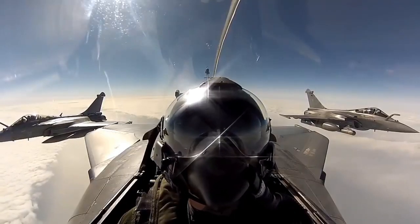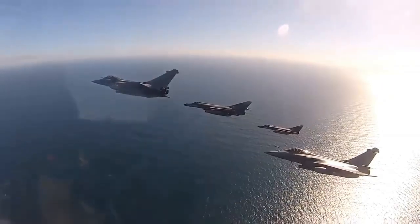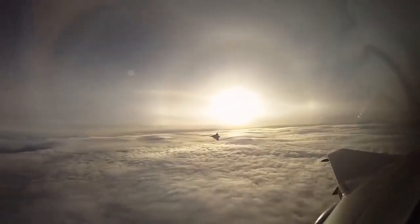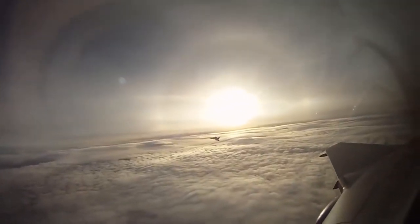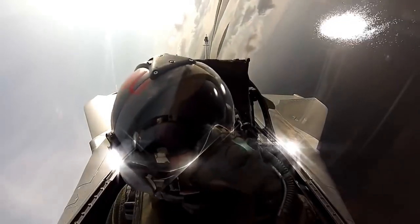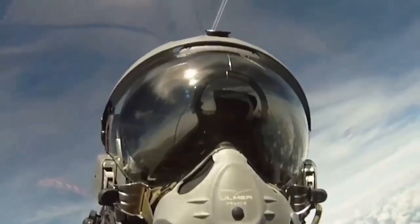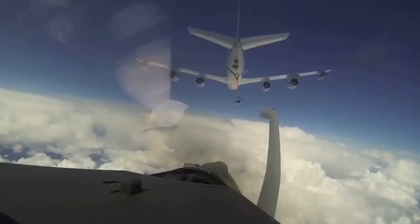The Dassault Rafale has a delta-wing airframe with small canards near the cockpit for better maneuverability. Rafale also has an integrated cockpit display, advanced avionics, helmet-mounted visor, and a three-axis fly-by-wire system. It has 14 hardpoints and has an empty weight of 10 tons.